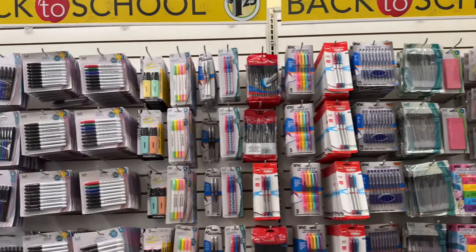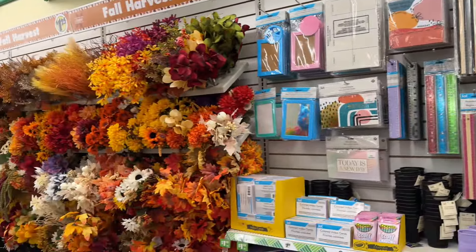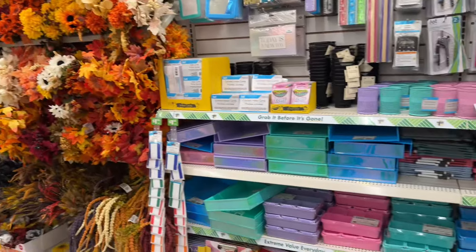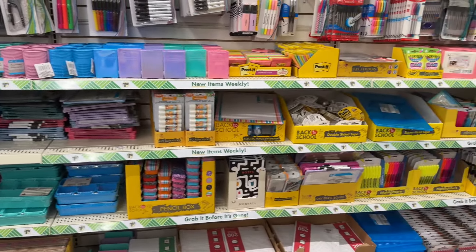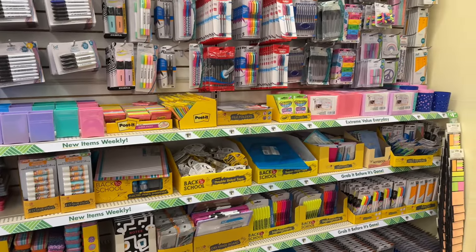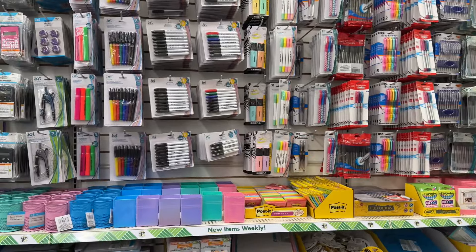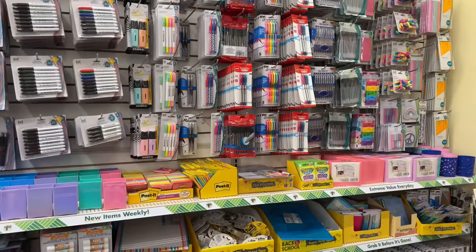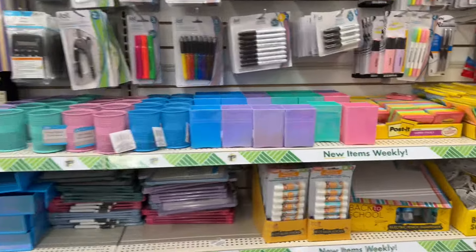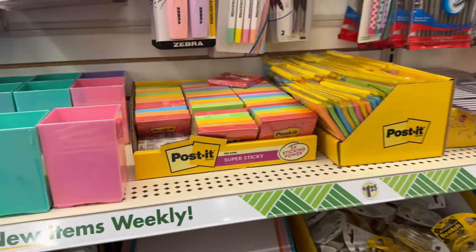Look at how beautifully set up Dollar Tree did this. They have fall and Halloween flowers — we're going to go look at those. Everything is so nicely organized and they have a lot of new stuff. I wanted to point out those things because they definitely look new. These look a little bit new too; they might have had some last year. They got the post-its.